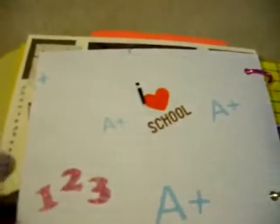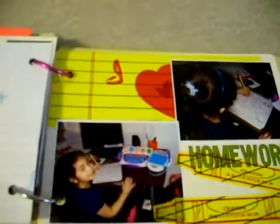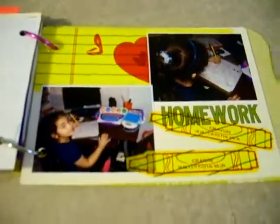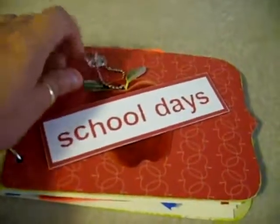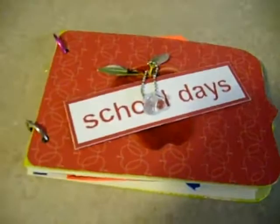My ABC book. Ant. Apple. Anteater. Alex. Ax. B. E.